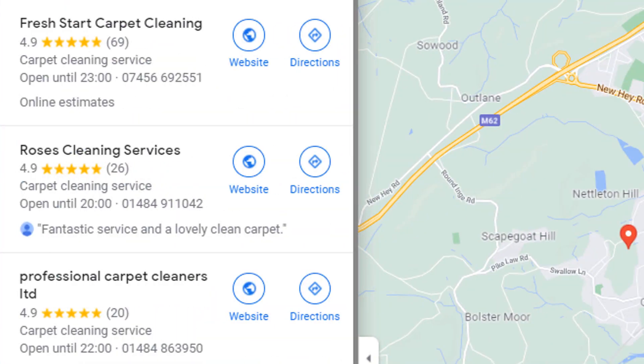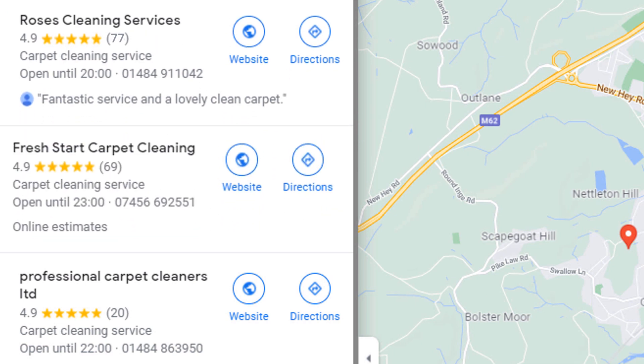Google reviews are always a hot topic amongst local business owners, including myself. We all want more of them. Not only are they a great way to build a solid online reputation, but they also help our Google My Business listing rank higher in local search results and on Google Maps.